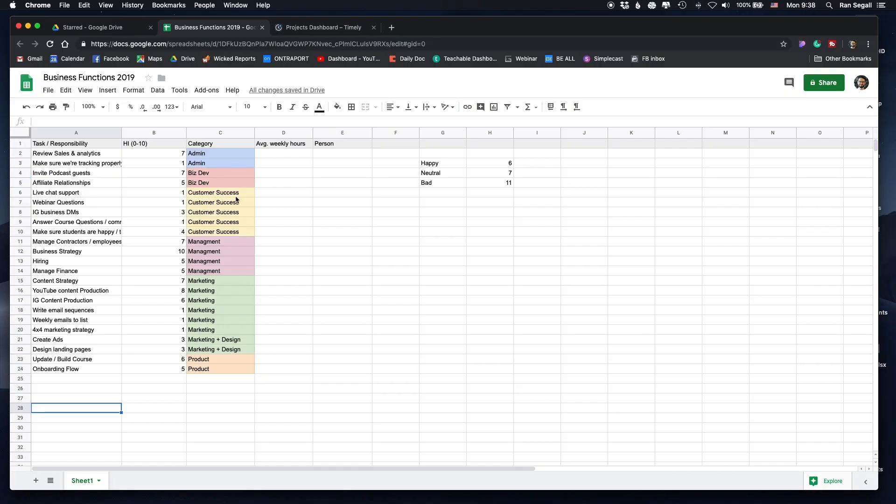One of the first steps I wanted to do was to actually document every task I literally do in my business, to see at a high level what are the functions of the business, how much time I'm spending on each function, and what can be delegated to other people so that we can grow — either because I don't do it best, I don't enjoy doing it, or it's not my core competency. So I went ahead and created this spreadsheet, which is just a Google Doc. I'll go over it quickly to show you what I'm doing basically day-to-day.